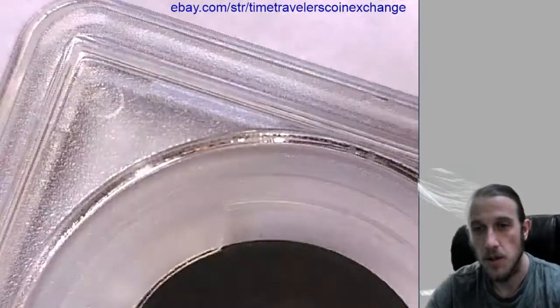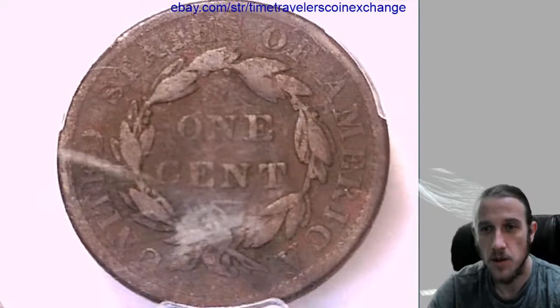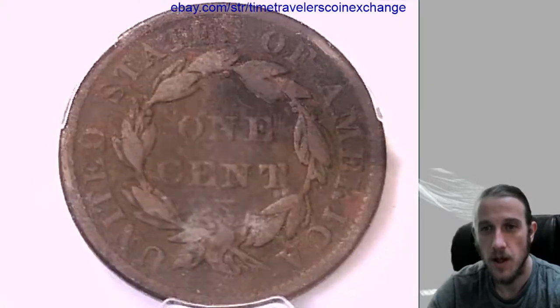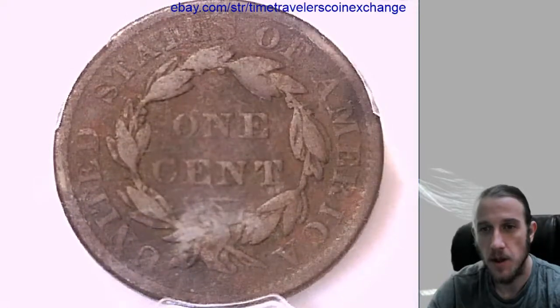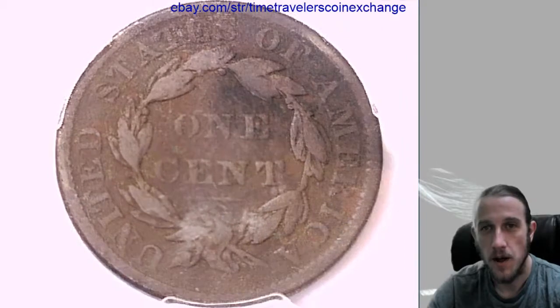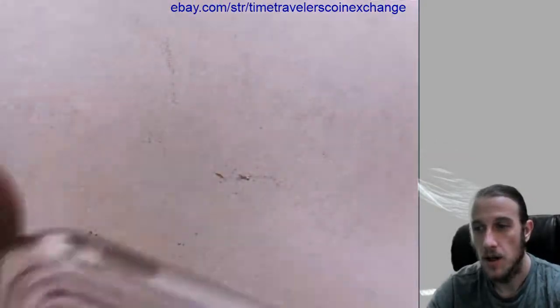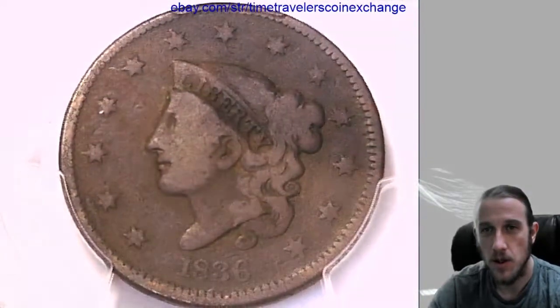If you have this coin in a PCGS slab and you're wanting to sell yours, you can follow the link in the description of this video. It'll bring you to eBay, to a listing of this coin. Hit the button that says 'sell item like this' and it'll open a template for you. Add photos and a cert from your slab and you are ready to go. I hope this helps you sell your coin — thanks everyone for watching, I'll have some more coins soon.